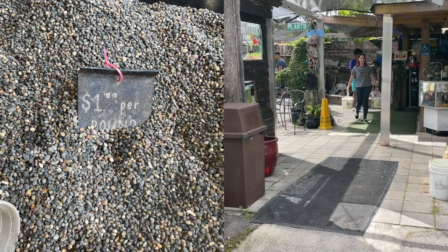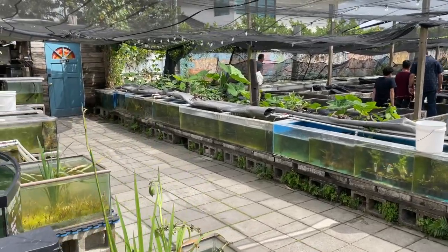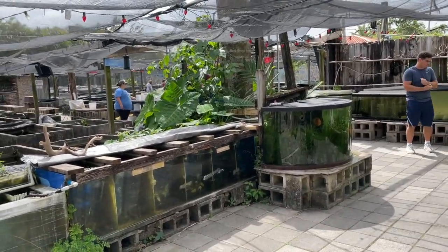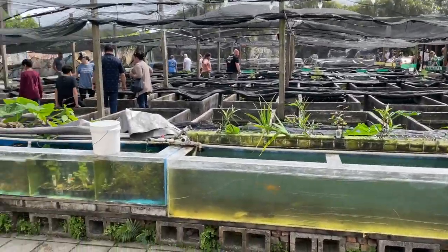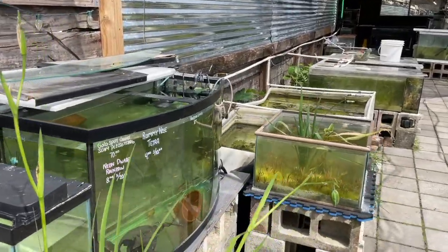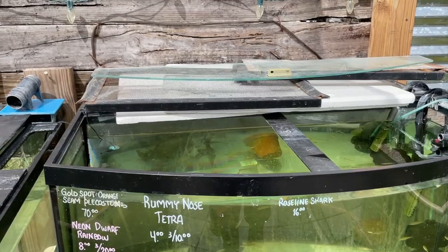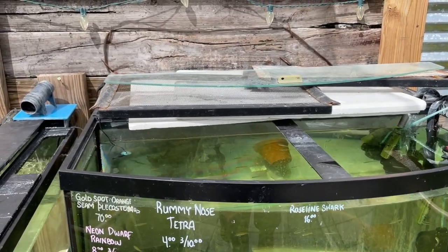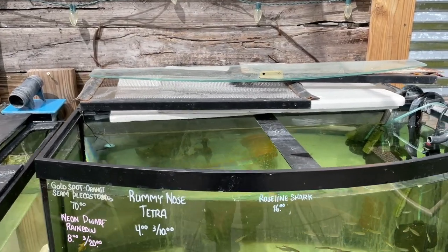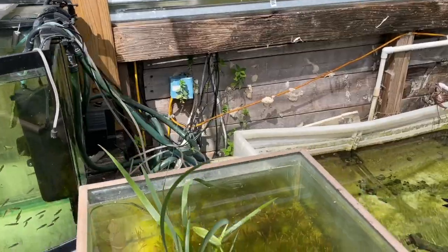This is a strange aquarium store only because everything is located outside, which is something you wouldn't do up north because it would freeze. Let's go in and see all the tubs — they're actually cement coffin containers, and they have hundreds of them. When you first walk into the entrance, there's a lot of people here, a lot of aquariums, and right at the very front is where a lot of the plants are.